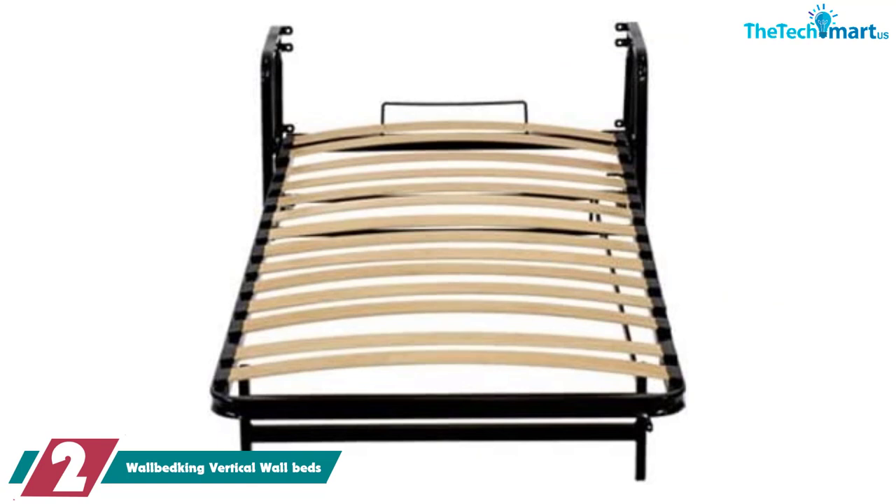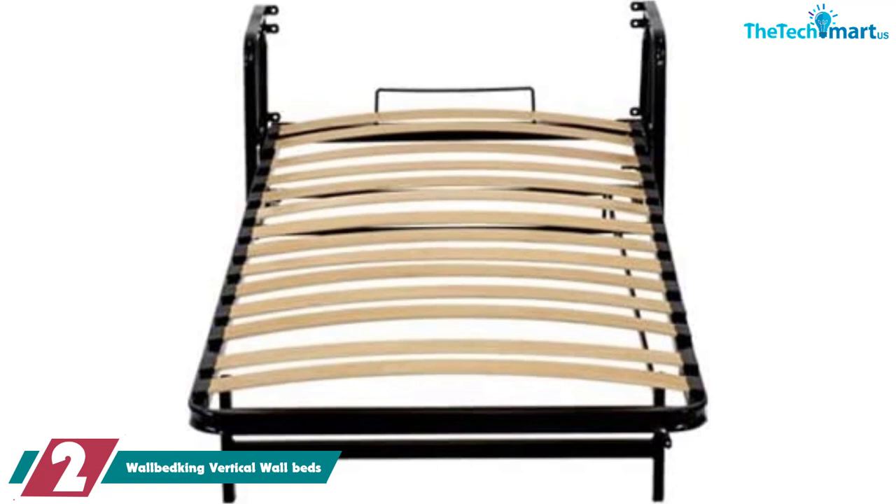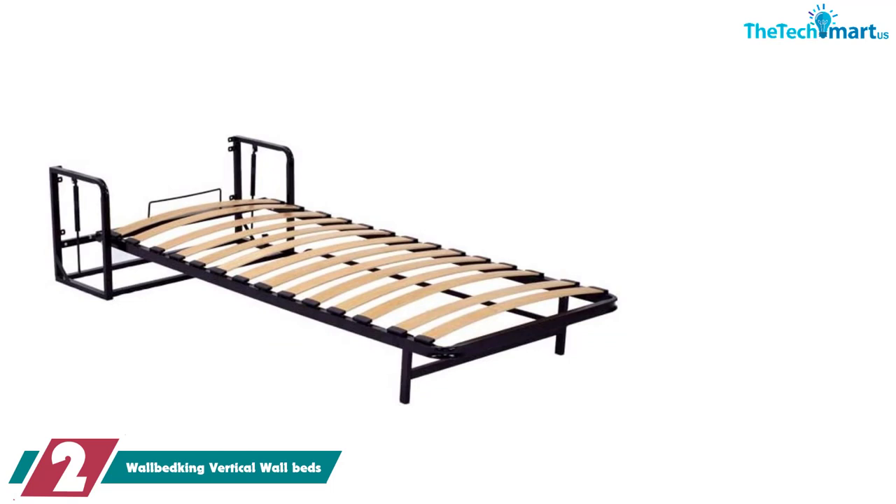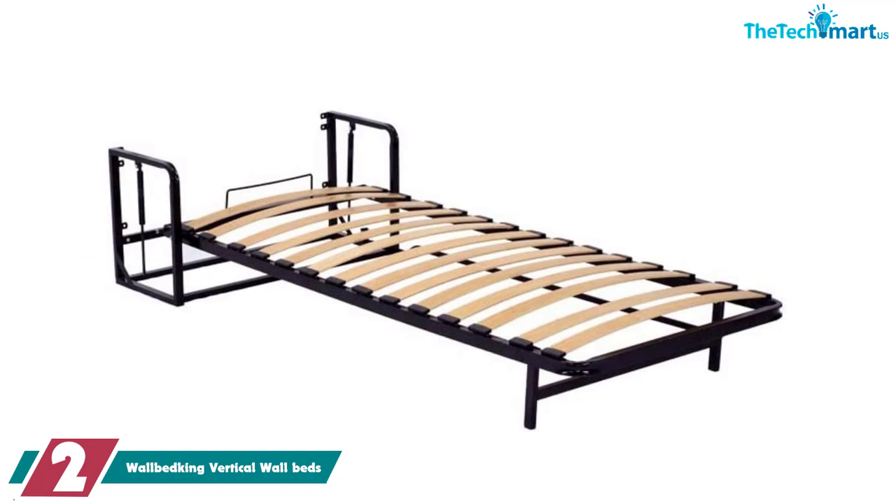At number 2, we have the Wallbed King Vertical Wall Beds. If you want to strip your Murphy Bed down to the bare essentials, this option from Wallbed King is perfect. Perhaps you don't want the cabinet that comes attached to other Murphy Beds, or you just want to save as much space as possible, or maybe you even want to build your own cabinet. Whatever the case may be, this no-frills option is good for someone who simply wants to maximize their space.